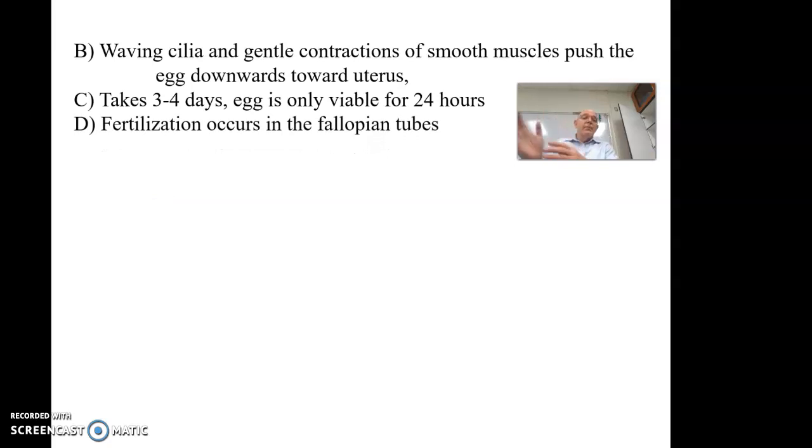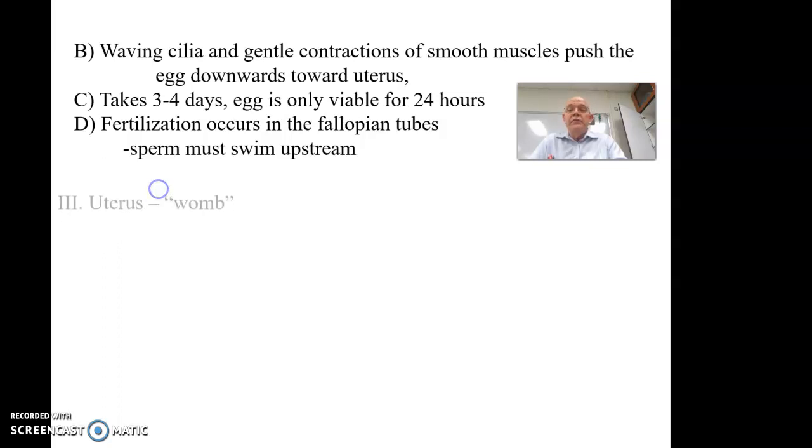Fertilization actually happens up in the fallopian tube. Not only do the sperm have to get into the uterus, but then they have to go up the fallopian tube — and there are two tubes, so they don't know which one the egg is in. They're swimming upstream, trying to reach the egg, which makes it fairly difficult. But this probably helps filter out weak and defective sperm, increasing the odds that it's a healthy sperm that gets there.